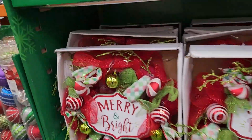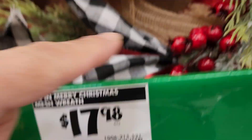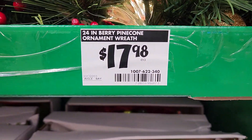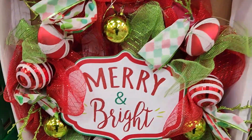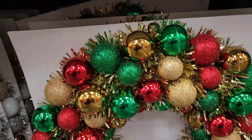I did find some more wreaths — they were more embellished, a little bit smaller, 20 inches for $17.98. But you definitely got your money's worth with all the ornaments and decorative picks and how well decked out they were. For $17.98, you just hang it up and you're good to go.